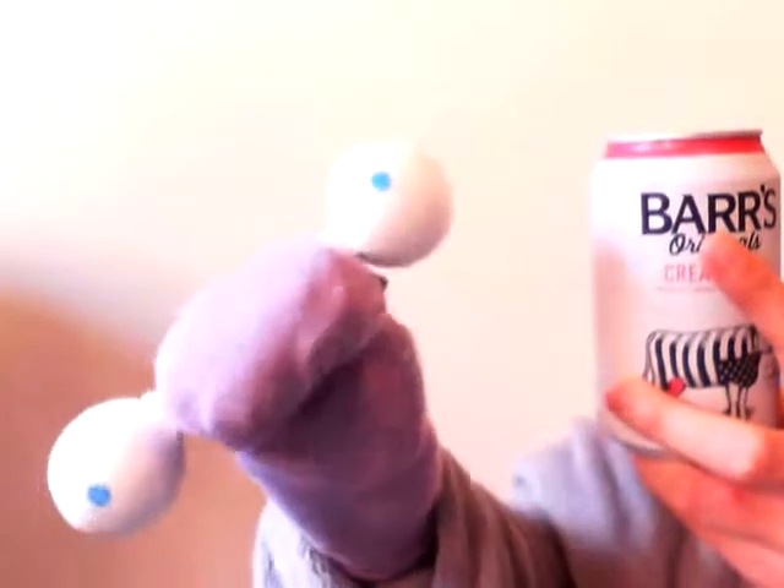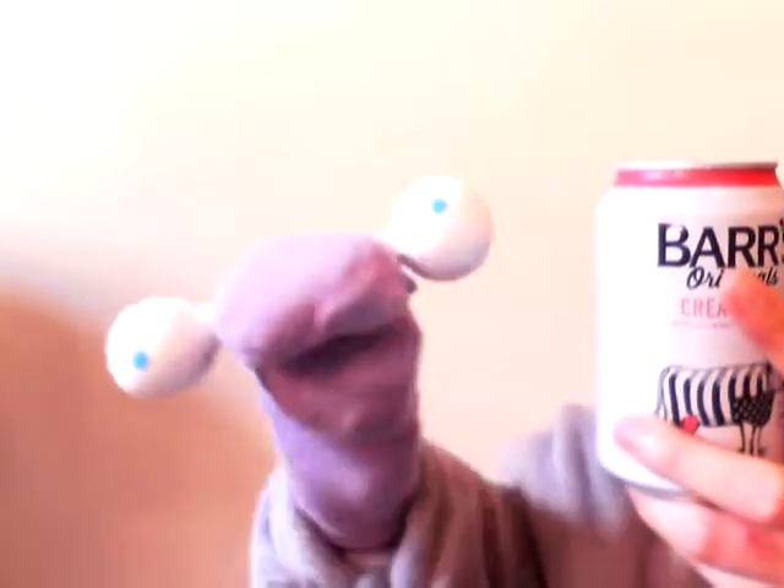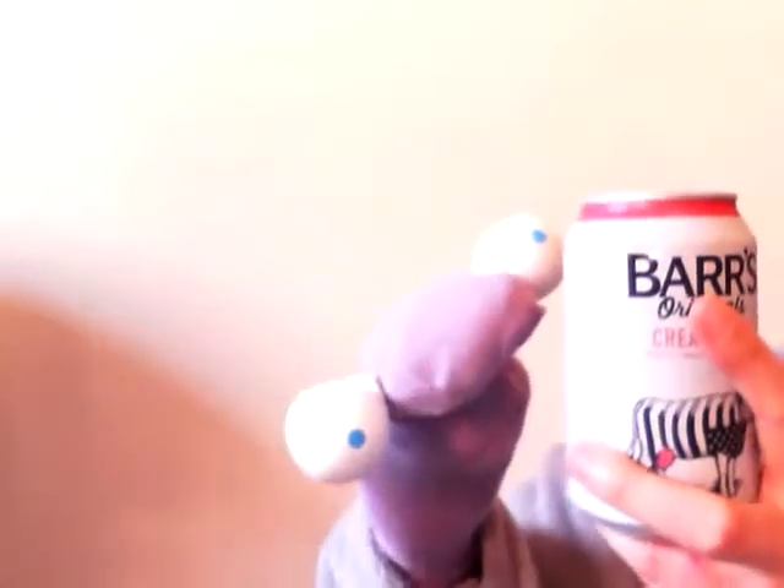I'm waffling a bit here. But this is the Bars Originals Cream Soda Raspberry, and can I tell you, this is an absolutely stunning, stunning soft drink. Now, first of all, a little health warning — it contains a lot of sugar, and that is not necessarily good for your health, so all things in moderation. But this is delightful, absolutely delightful. It's got a lovely raspberry taste. It doesn't taste cheap, although it's not that expensive — I think it's about £2.79 for four.